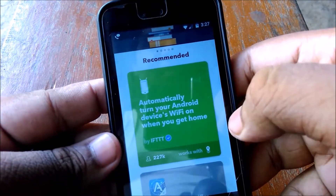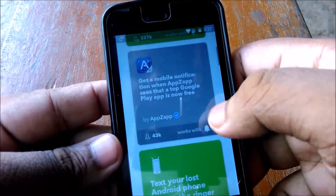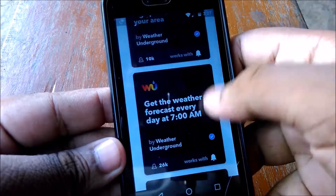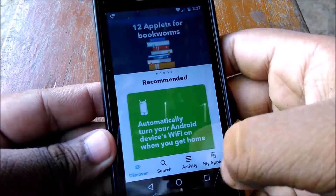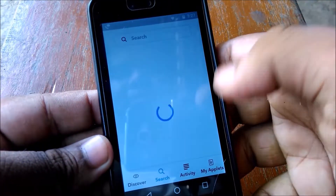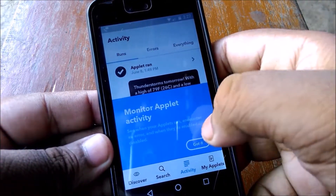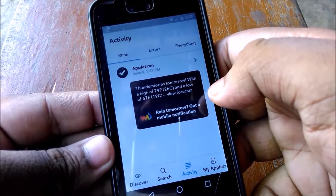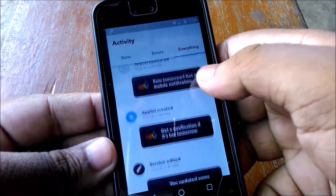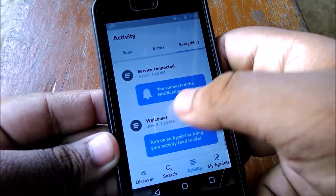You can automatically turn on Wi-Fi when you get home, text a lost Android phone, and get weather updates. Let me go to the activity tab — as you can see it says thunderstorms tomorrow, and the app can inform you about this.